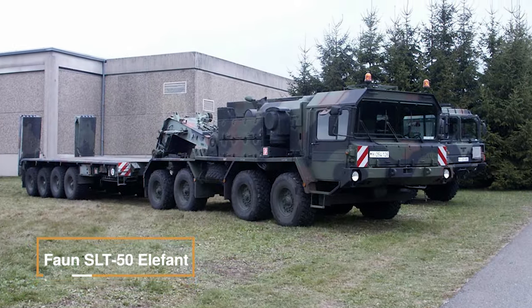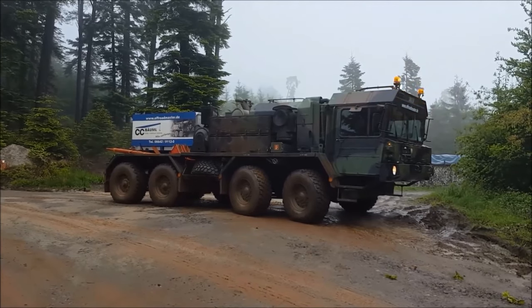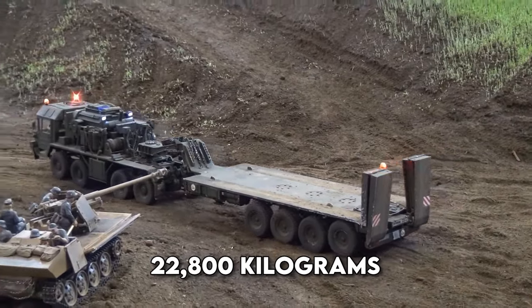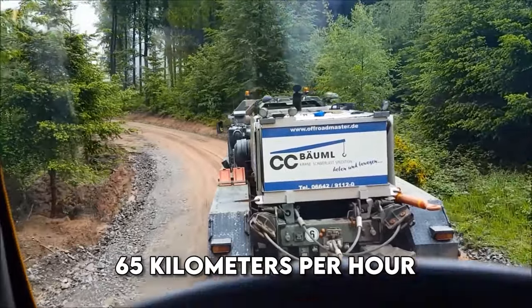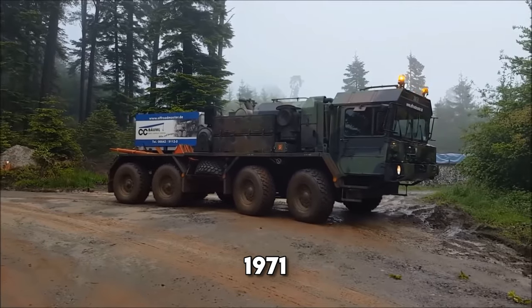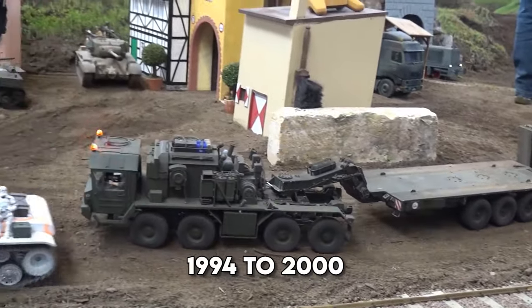FON SLT-50 Elephant. An unrivaled giant among tank transporters utilized by the German and Polish armies, the FON SLT-50 Elephant was born to replace its forerunners and tackle the challenge of transporting heavyweights like the Leopard 1 main battle tank. Weighing 22,800 kilograms and fueled by a Deutz MW-M diesel TBD 234 V12 engine delivering 734 brake horsepower, it races at 65 kilometers per hour. Coupled with the 52-ton Seon semi-trailer, this duo lifts up to 52,000 kilograms. Debuting in 1971 from a FON and Krupp collaboration, it was upgraded from 1994 to 2000 to meet the challenges of the Leopard 2 MBT.